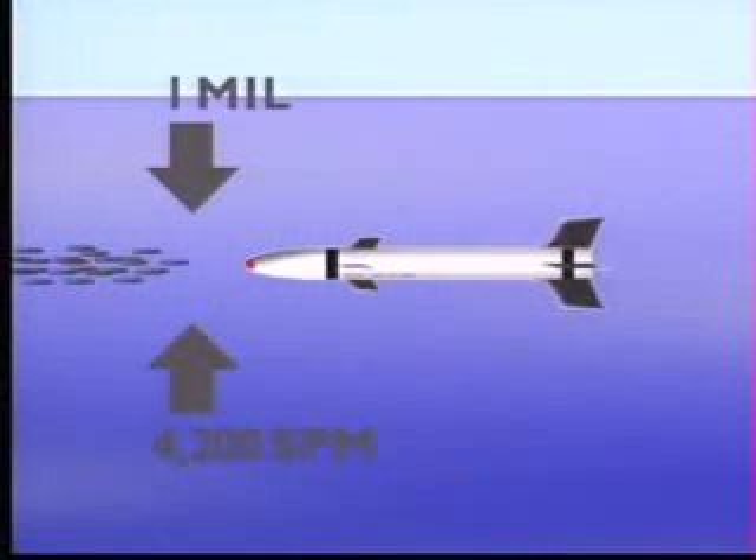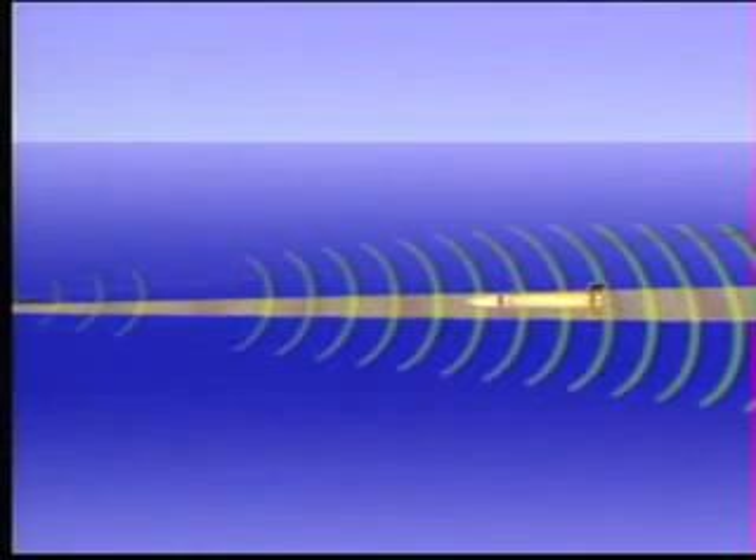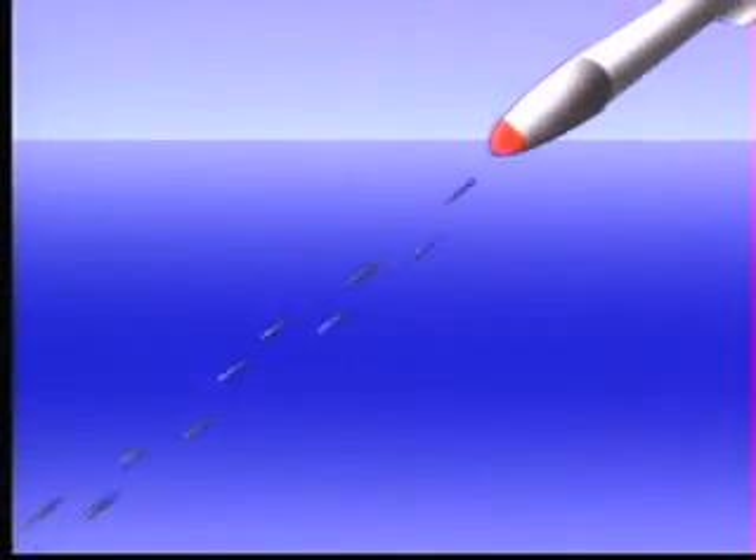When the attacking missile comes within gun range, Goalkeeper's combination of high dynamic accuracy, tight gun dispersion of less than one milliradian one sigma, and high rate of fire of 4,200 shots per minute assure a high hit probability. Multiple hits on a target are assured by Goalkeeper's automatic hitting point correction, which uses projectile missed distance information from the tracking radar. Multiple hits and a high kinetic energy tungsten penetrator assure warhead kills.